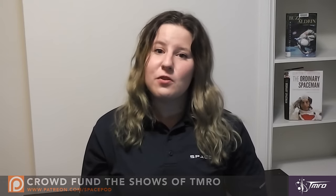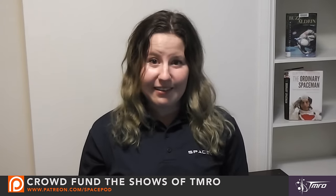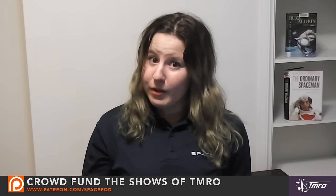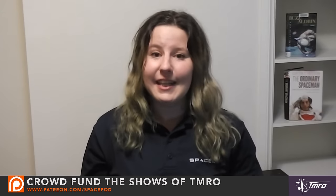Thank you for watching, and as always, thank you to our patrons who continually support us to bring you these space pods. These videos are completely crowdfunded through our Patreon campaign. In 2016, you may see fewer space pods being released as we cut back to make our campaign more self-sustaining. At the time of recording, we would need an additional $182 per month for our Patreon campaign to continue releasing space pods at the current frequency.